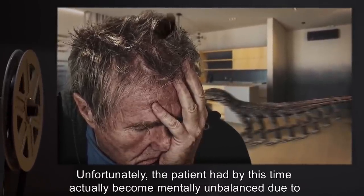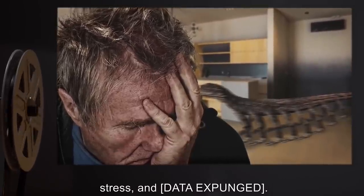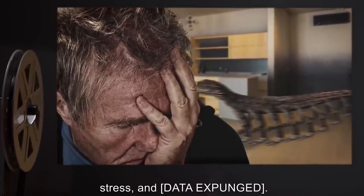Unfortunately, the patient had by this time actually become mentally unbalanced due to stress, and [data expunged].